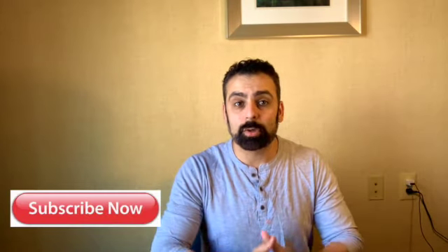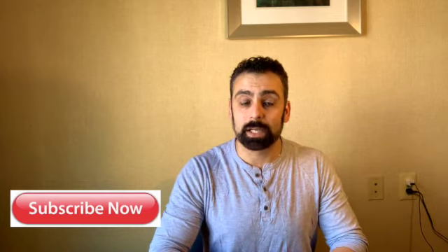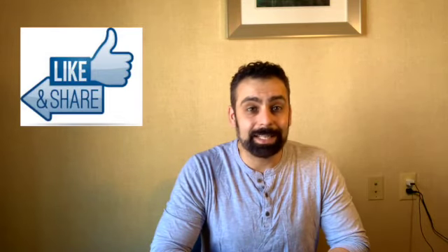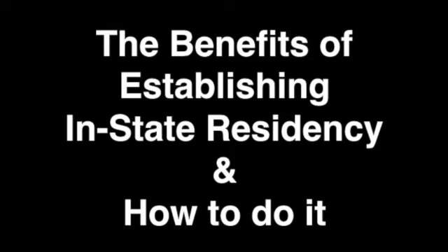Before we begin, if you are new to the channel and you are looking for additional college content, please hit the subscription button down below — it will notify you of new videos when they come out — as well as hit the like button and leave us a comment. That being said, let's jump right into today's video topic: establishing residency for out-of-state public universities and colleges.